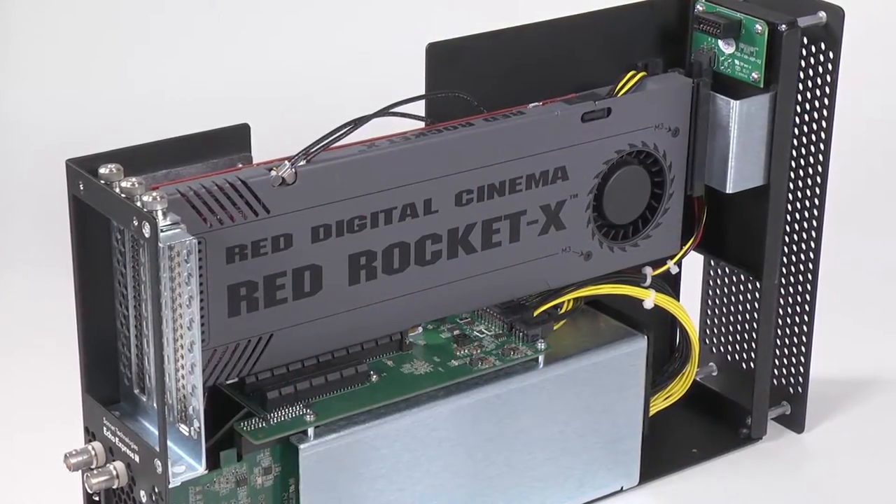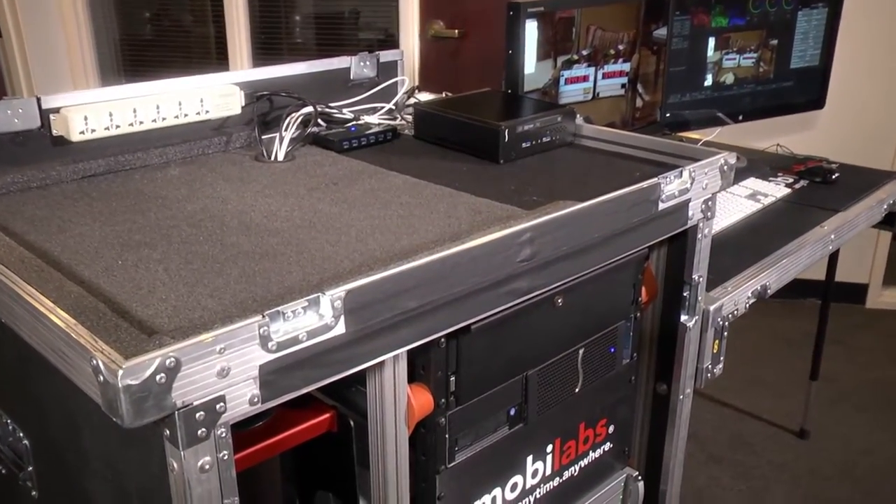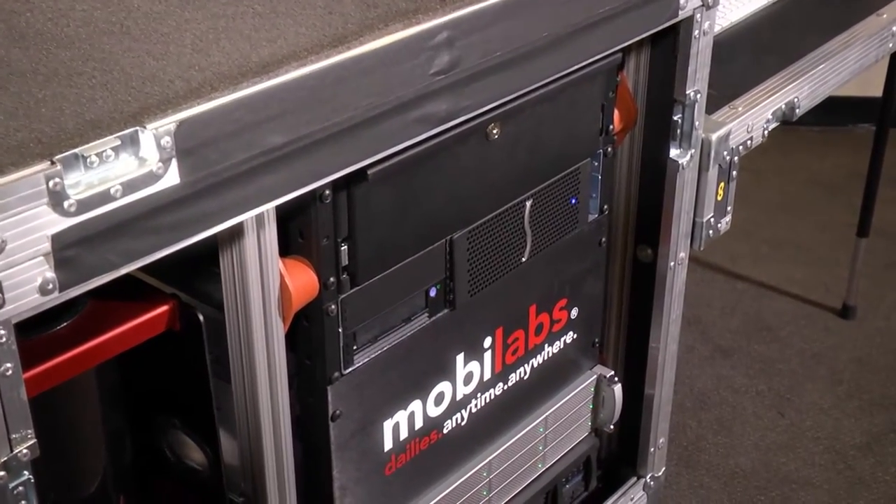We're able to put in a Red Rocket card when we have Red camera material to process. We're also able to add in other PCI cards, like a graphics card, to be able to put content up on a plasma or an OLED for the clients to view full screen in 4K. This gives us a lot more flexibility, and it keeps our footprint small, which is what we need when we're near set.